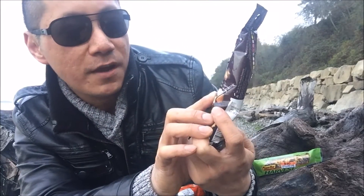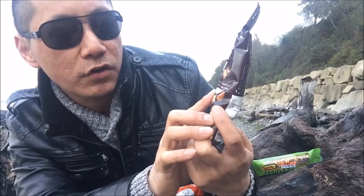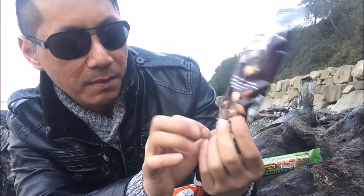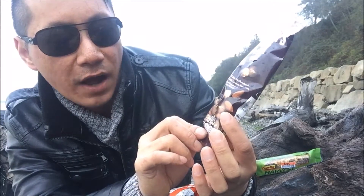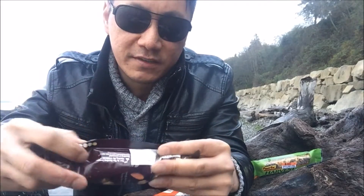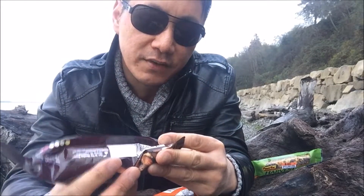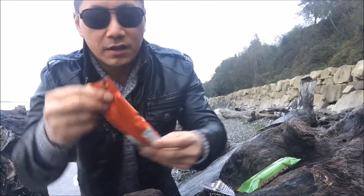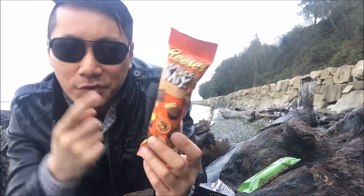Now let's take a look at the Hershey's. It says Hershey's mini milk chocolate bars with Hershey's pretzel bites, roasted salted almonds, and mini pretzels — some of my favorites right there. It's a two-ounce bag. Looking at the back, it's pretty simple: 270 calories in this bag of goodness.